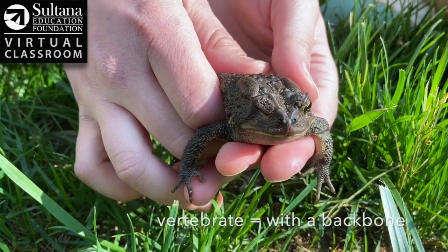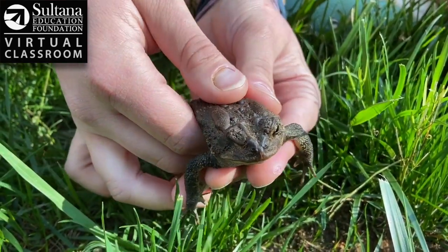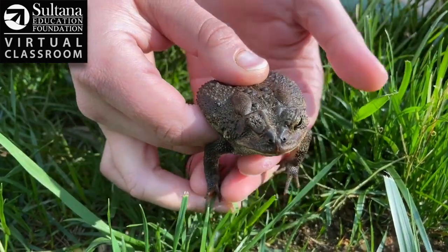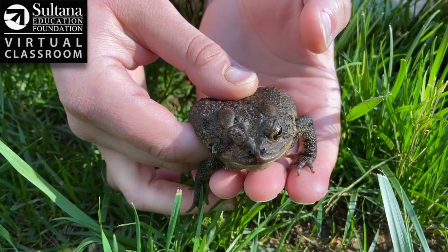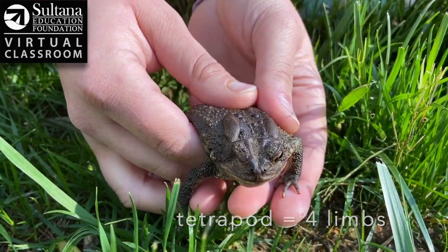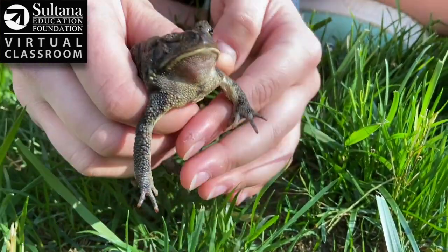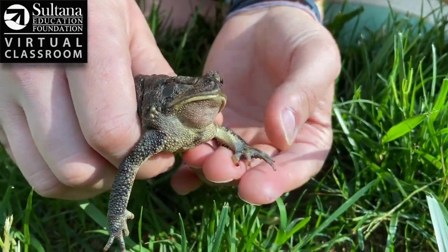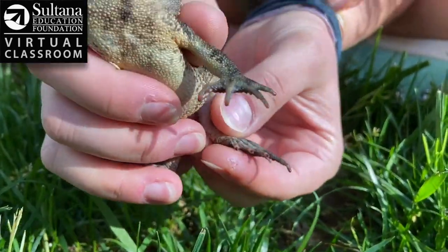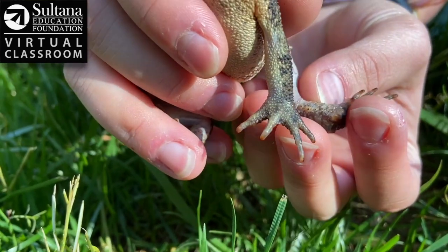Second, all amphibians are vertebrates, which means they have a backbone. Just like humans have a spine, this little toad has a backbone underneath his skin that helps give his body structure and support. Lastly, all amphibians are tetrapods, meaning that they have four limbs — "tetra" meaning four and "pod" meaning leg or limb. A fun fact is that toads actually have four toes on their front limbs — one, two, three, four — and then six on their back limbs — one, two, three, four, five, six; that little one also counts.